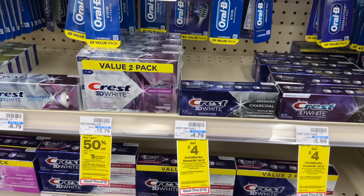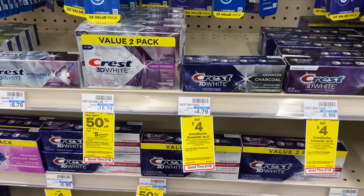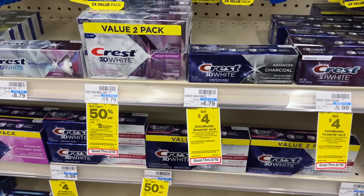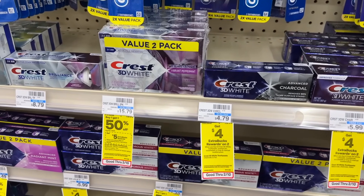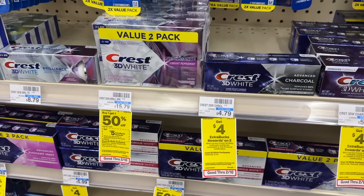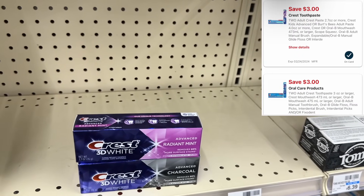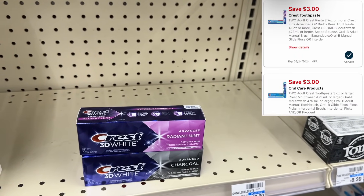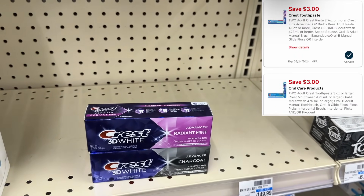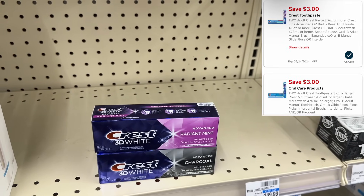The next thing we're going to grab is an all-digital freebie anyone can get — Crest toothpaste. These are buy two, get back a $4 ExtraBuck, and we have two $3 digital coupons working on these, giving us $6 in savings. We're picking up two for $9.58 since they're $4.79 each. After that $6 in coupon savings, we'll pay out $3.58 but then get back $4 in ExtraBucks, making them a $0.42 moneymaker.